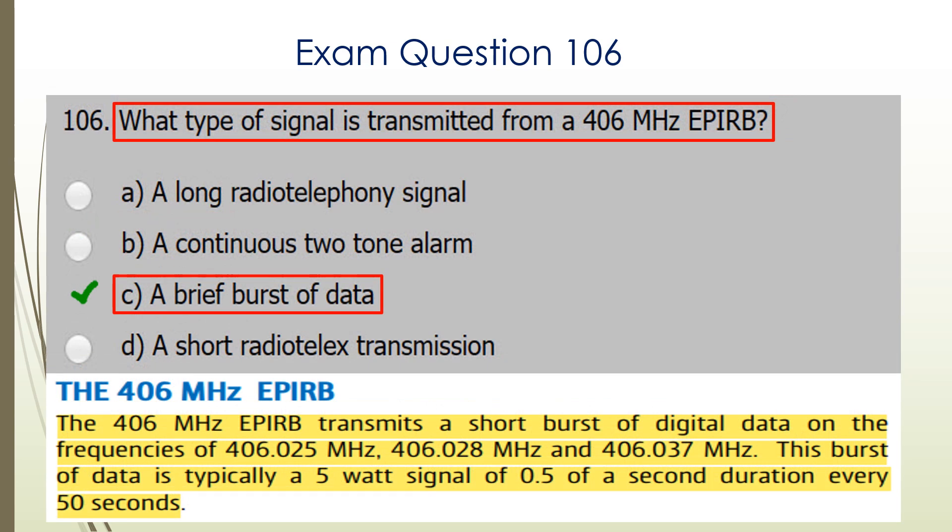Question 106. What type of signal is transmitted from a 406 MHz EPIRB? That is C: a brief burst of data.